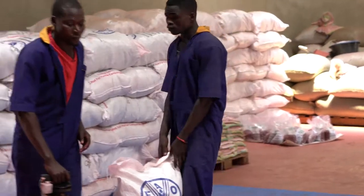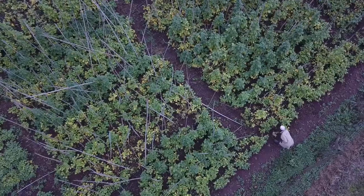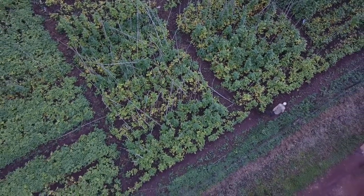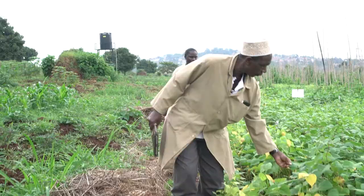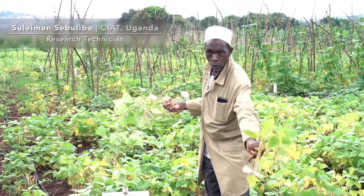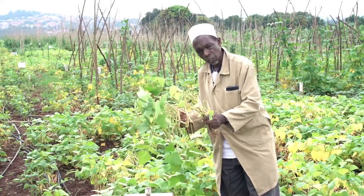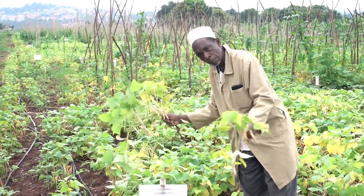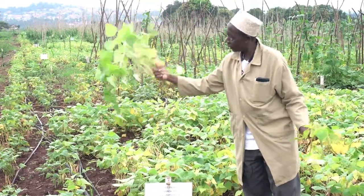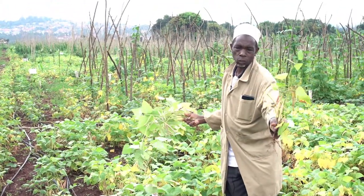The Nabe 15 bean has two unique traits: it is highly resistant to diseases, specifically bean anthracnose disease, and it is drought tolerant. Here we have a drought-tolerant material alongside a local material currently used by farmers. They were provided with equal opportunity — same water supply, same management, same nutrients — and you can see the difference in what each has produced.